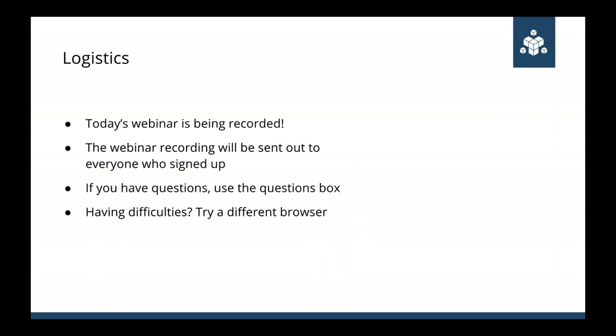Some logistics: today's webinar is being recorded as always, and the recording will be sent out to everybody who signed up. If you have to leave early or miss a portion, don't worry — we'll make it available to you. Feel free to ask questions anytime during the presentation; don't wait till the end. If you're having difficulties, try a different browser. Also, all our past webinars are up on our website covering lots of other subjects.